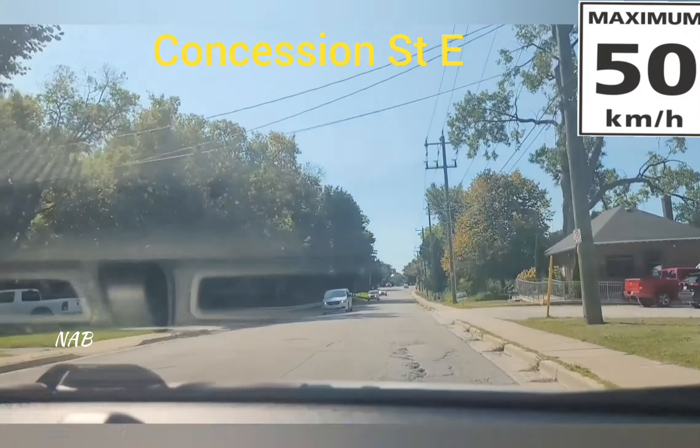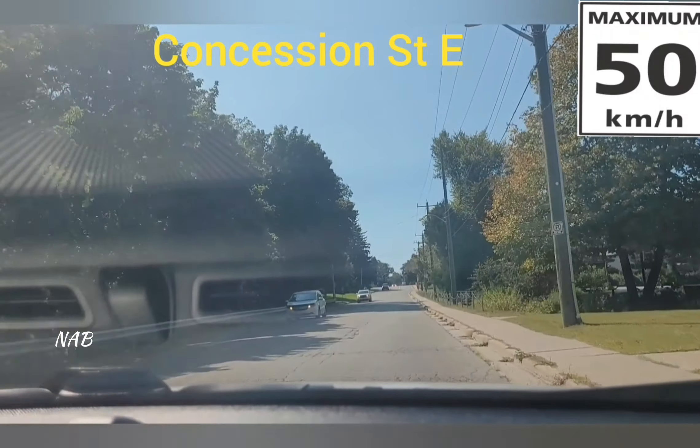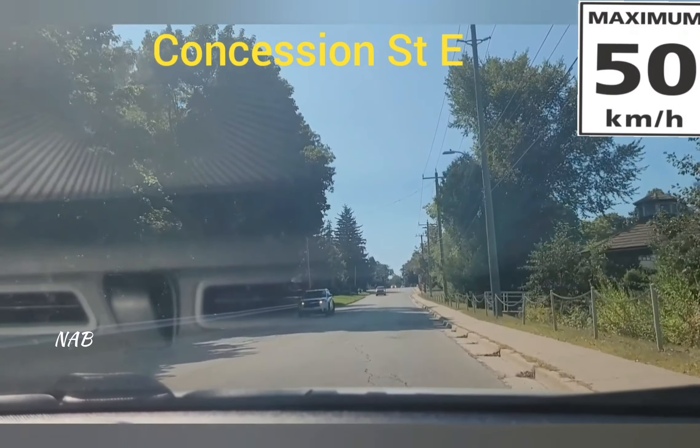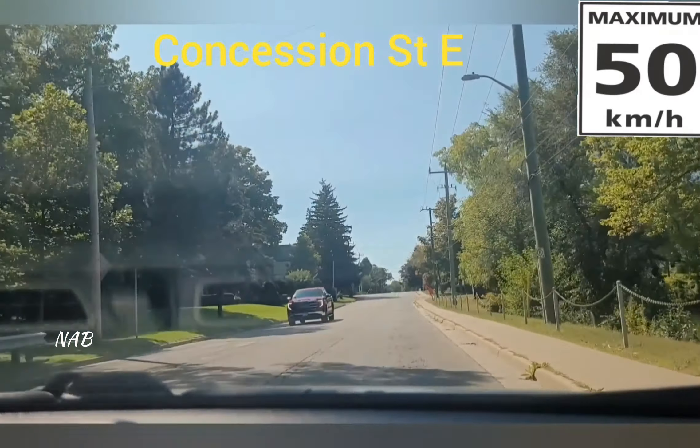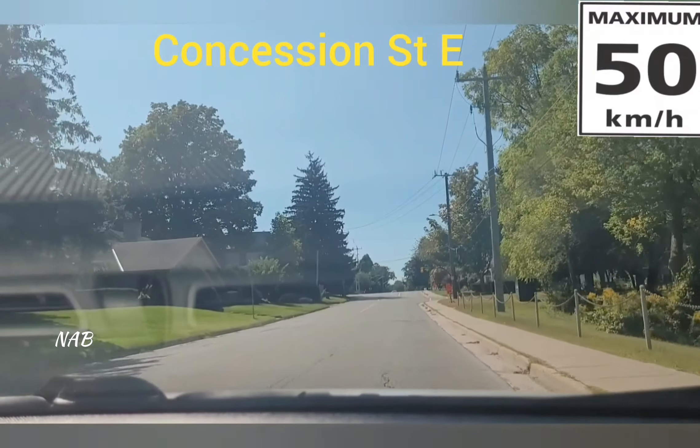Make sure that after every five to seven seconds you look into the side mirrors and the back mirror as well. Get yourself familiar with the traffic and the pedestrians around you.